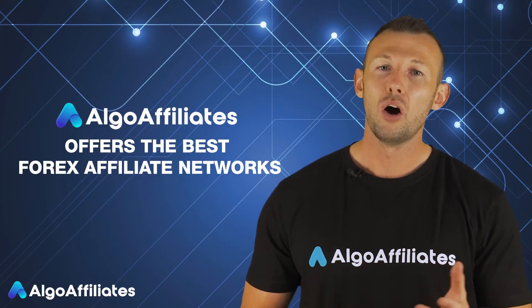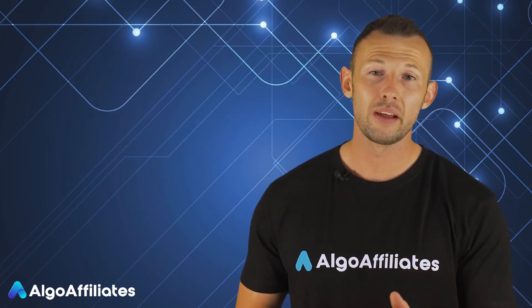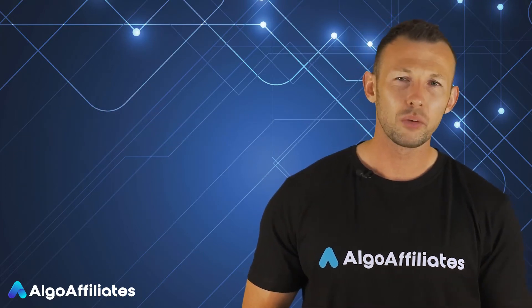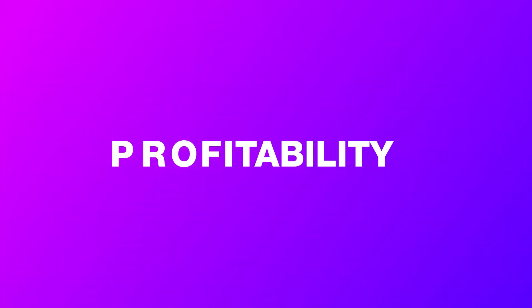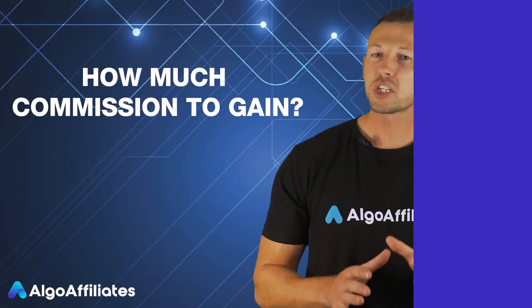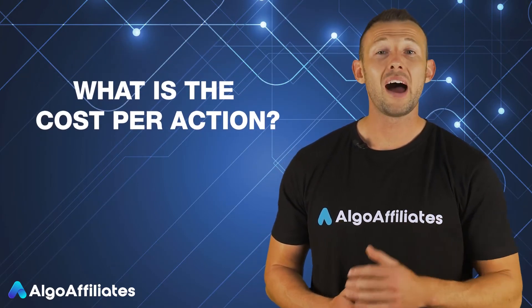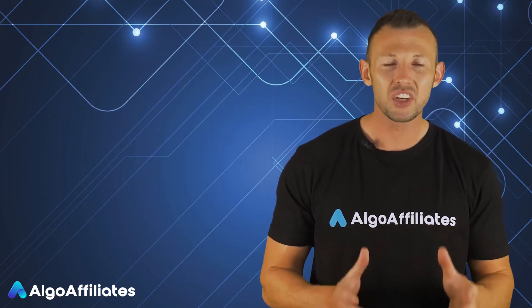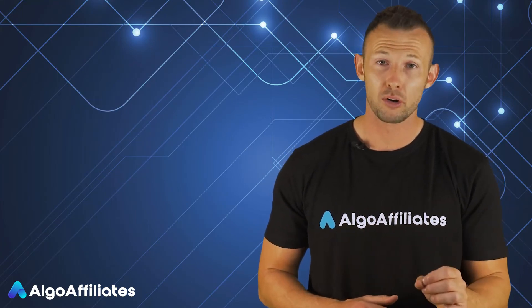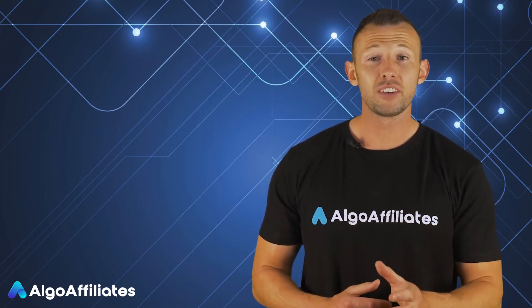Algo Affiliates offers one of the best forex affiliate networks for its affiliates. It's an excellent way for people who want to get started with affiliate marketing and generate a handsome income. When considering profitability, ask how much commission you stand to gain for each action — specifically, what's the cost per action of the program. This is one of the first things to check before you join any program, and you need to make sure it rewards you for the efforts you're putting into generating new business.